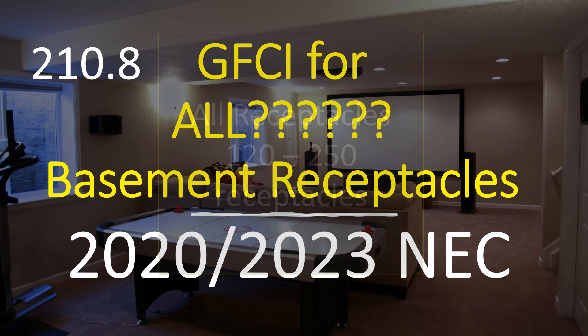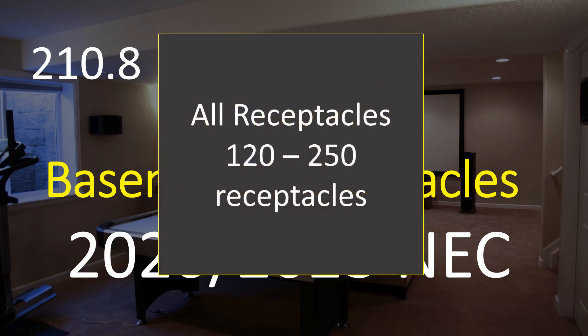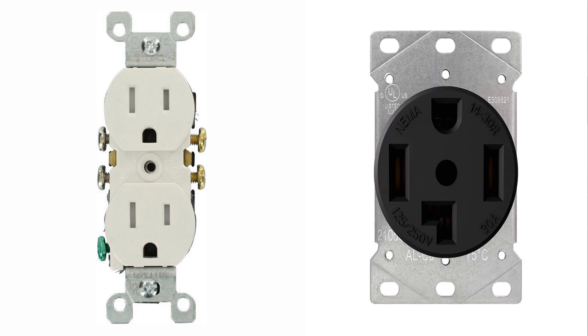So let's jump into it. The new code states that all 120 through 250 volt receptacles are required to be GFCI protected in basements. This started in the 2020, carries on into the 2023, and I don't look for it to be taken out of the 2026. It doesn't matter if we're dealing with a duplex receptacle or a four-wire dryer receptacle — if it's in a basement, it's going to be required to be GFCI protected. This would also include air conditioning 240 volt receptacles, welders — it doesn't matter what type of receptacle or what piece of equipment it's for. It is required to be GFCI protected with very limited exceptions, such as security alarms. In general, all 120 through 250 volt receptacles located in basements are going to require GFCI protection.